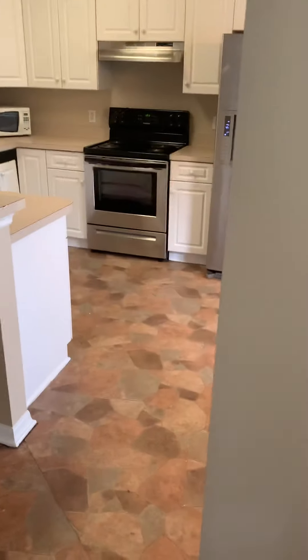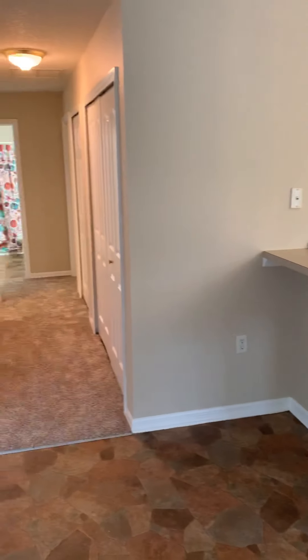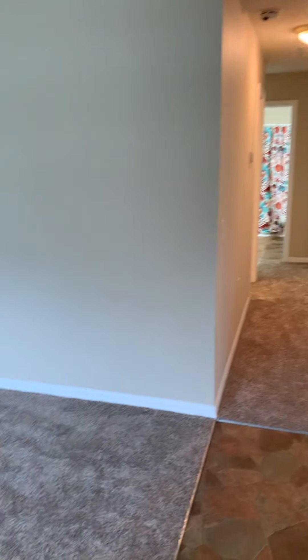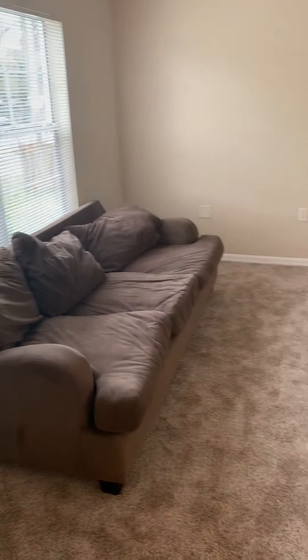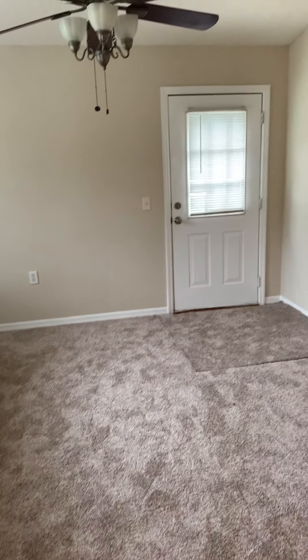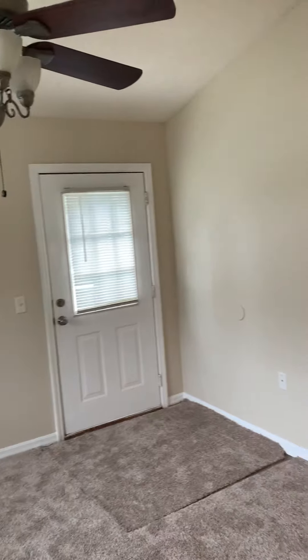This opens up into the kitchen on my right. The bedrooms and bathrooms are down the hallway, and here's a living area with a vaulted ceiling. That door leads out to where you'll be parking your cars — just right outside that door.